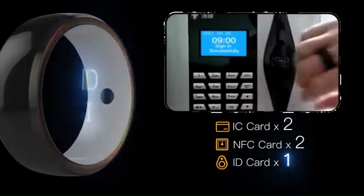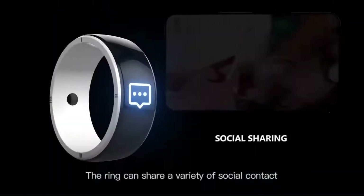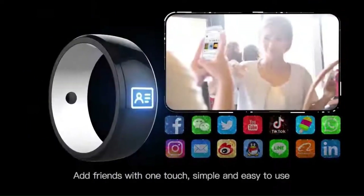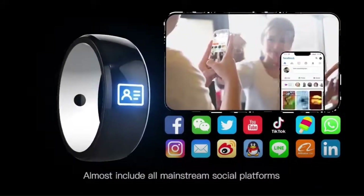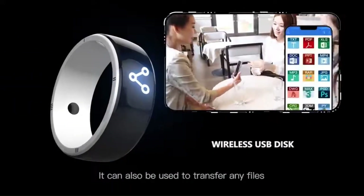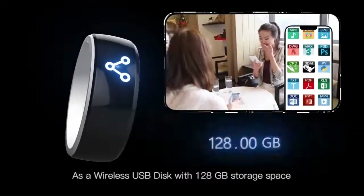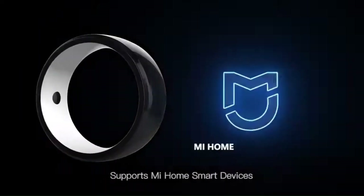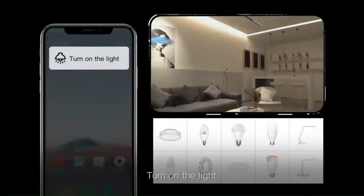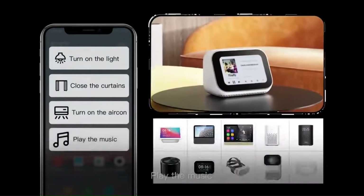For example, it can function as an elevator card, turnstile card, parking card, consumer card, time card, and access control card. The Jakom R5 embodies practicality, intelligence, and health, allowing you to share a variety of social contacts with friends at the touch of a button. It supports almost all mainstream social platforms and can transfer files with a generous 128GB of storage space. It also integrates with smart home devices, allowing various intelligent functions with one touch.